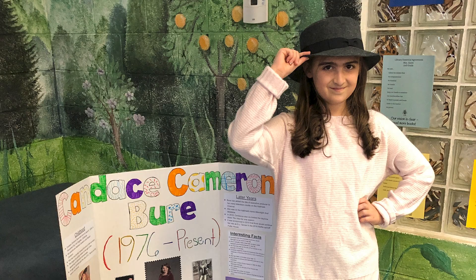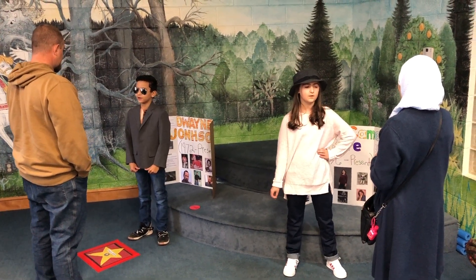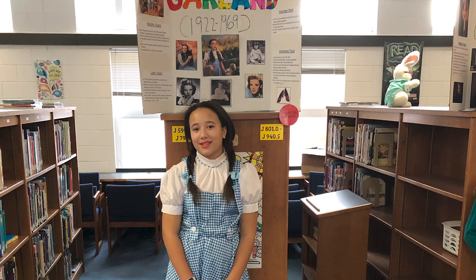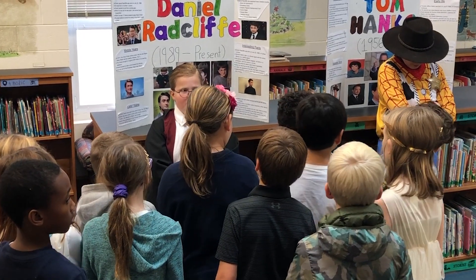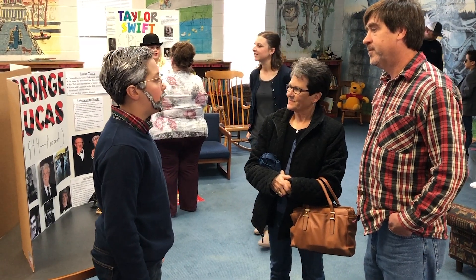Wax Museum was something that we've been looking forward to. She's had to learn how to study, she's had to set goals, she's had to go through the process of doing a research paper and putting it all together into something meaningful. And I think that it helps her to just be comfortable in front of people. She had to speak to a lot of people today in a lot of different groups — students younger than her, as well as her peers and students older than her, and also parents.